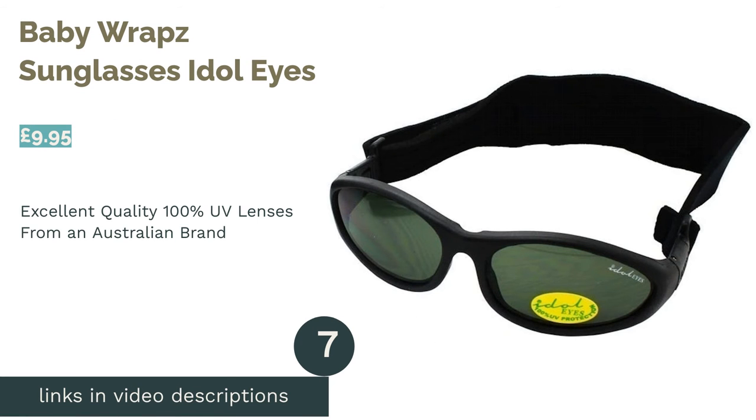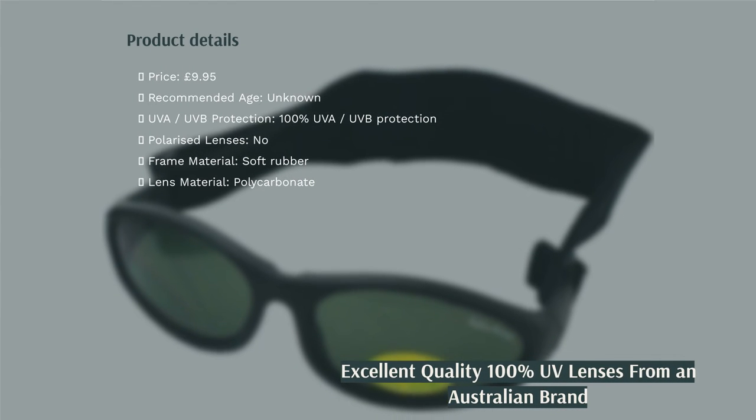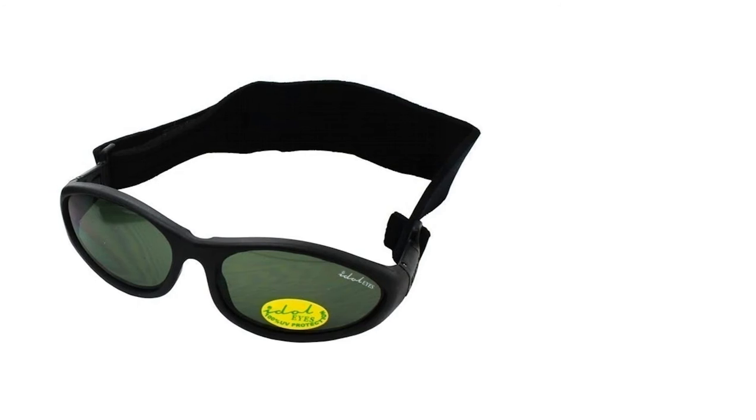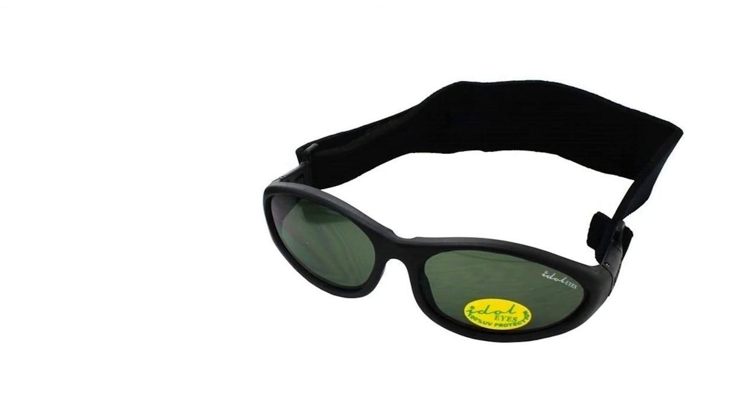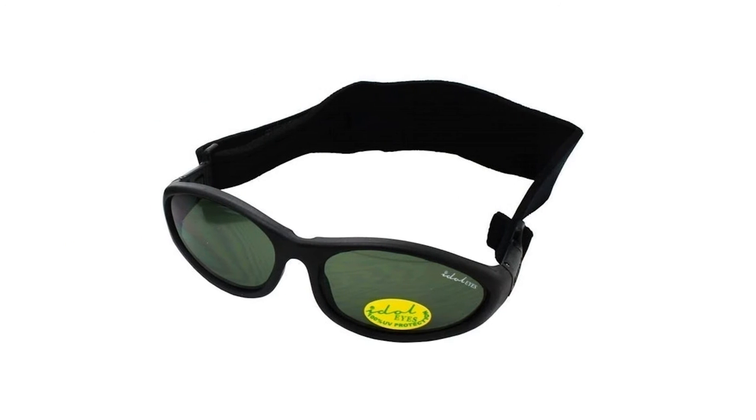The next product in our list is Baby Wrap Sunglasses Idle Eyes. Idle Eyes are a brand from Australia who pride themselves on producing kids' sunglasses with an emphasis on high-quality lenses for an unrivaled amount of eye protection. The included neoprene headband spans the entire back part of the sunglasses for a snug, comfortable fit, while the soft rubber frame also nods to their comfort.